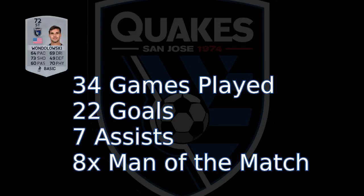So that's going to be all for today's episode. As you see: 34 games played, 22 goals, 7 assists, 8 times man of the match — not too much this episode. But please like the video, subscribe if you haven't already, and I'll see you next time.